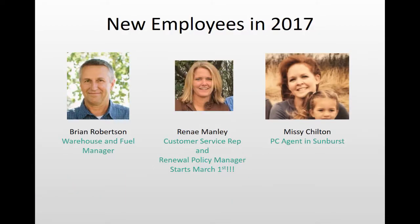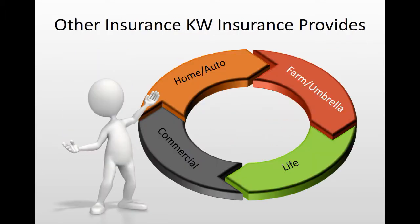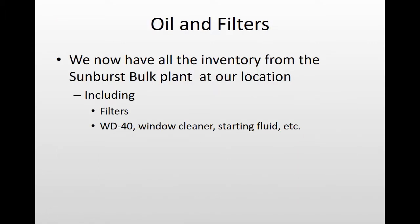We also got three new employees. Brian is managing the chemical warehouse in Sunburst and helps with the farm. Renee Natalie was working at the hospital and starts her first day tomorrow — we're really excited about her. And Missy Chilton, who is Darcy's sister, is a P&C agent in Sunburst; she'll be full-time half the year and part-time during farming season. We do every kind of insurance except health.